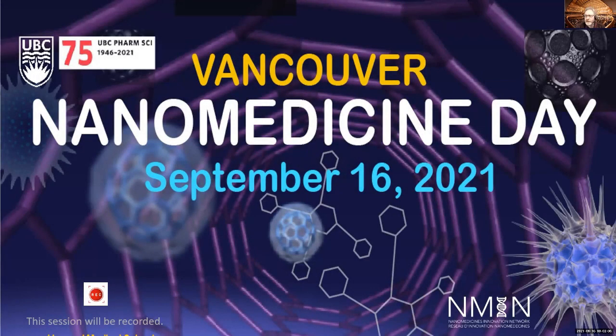Good morning, everybody. It's really a great pleasure to open the now already seventh Vancouver Nanomedicine Day, and this year it's for the second time in a virtual format. My name is Urs Haferle, and I'm a professor in Pharmaceutics, Drug Delivery and Nanomedicines here at the University of British Columbia.